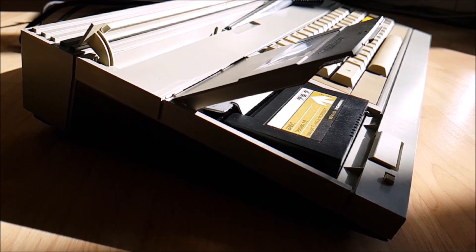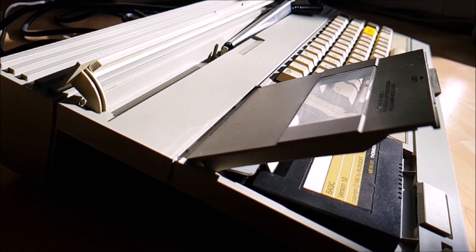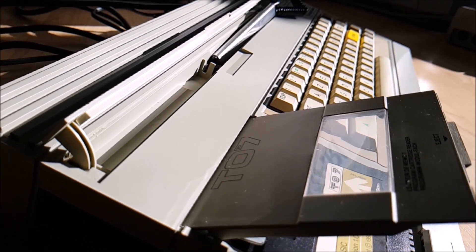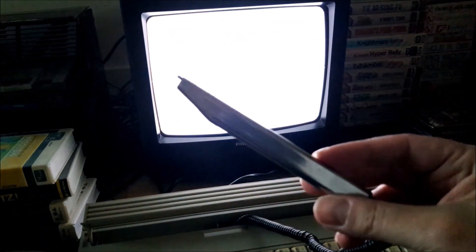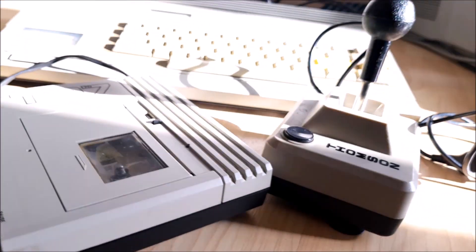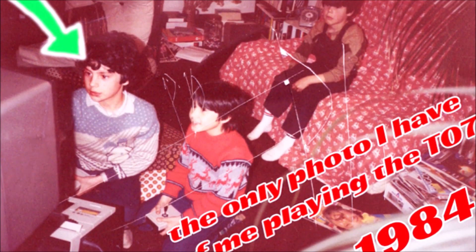The computer featured a sleek, compact design with a real typewriter-style keyboard. It used a digital cassette tape drive for storage as well as a cartridge system. It also included a light pen called Crayon Optique in French, which could be used with a variety of software. It came with an operating system called TO770 BASIC. And look at that joystick — isn't it something?